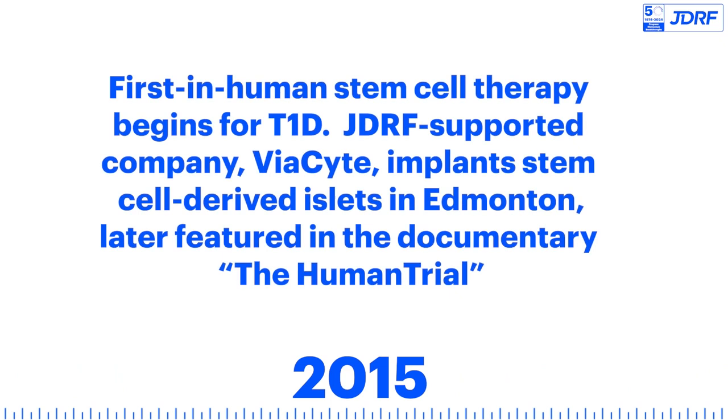The first in-human stem cell therapy begins for T1D. JDRF-supported company Viacite implants stem cell-derived islets in Edmonton, later featured in the documentary The Human Trial.